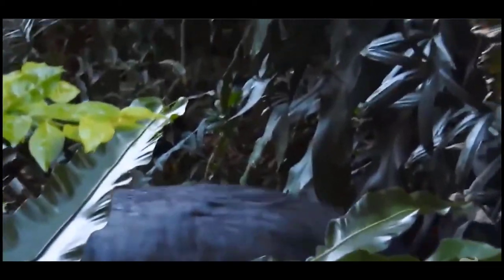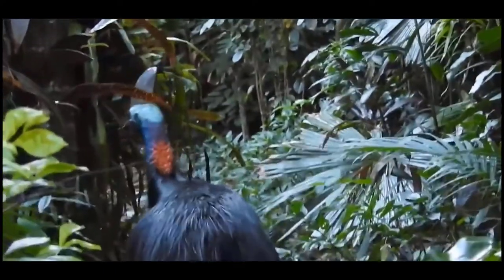There it is. You can see that crest on his head. It might look like a big turkey, but don't be fooled. It's a vicious beast.